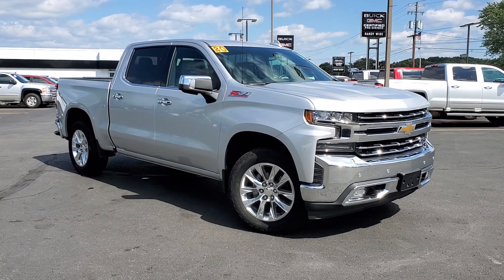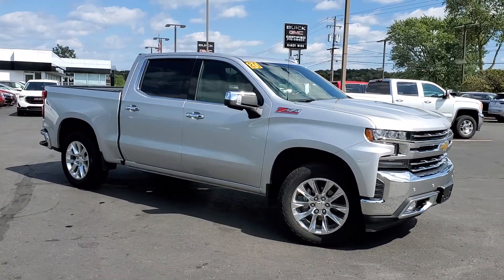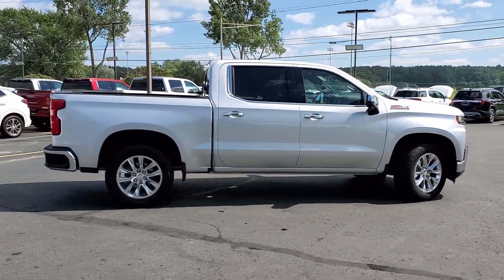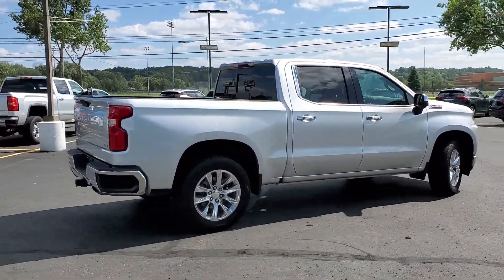Can you see yourself in the 2020 Chevrolet Silverado 1500? This vehicle is an outstanding buy with fewer than 30,000 miles on the odometer.